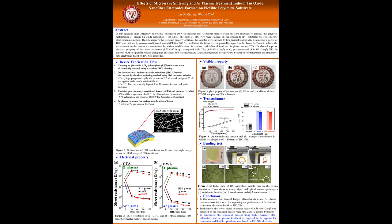Third, calcining process using conventional furnace and microwave. And last, argon plasma treatment for phase modification of fibers.